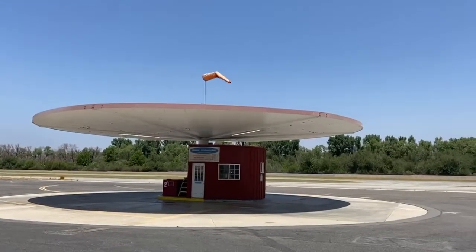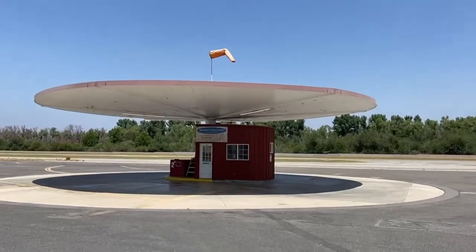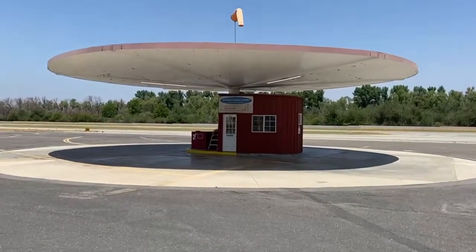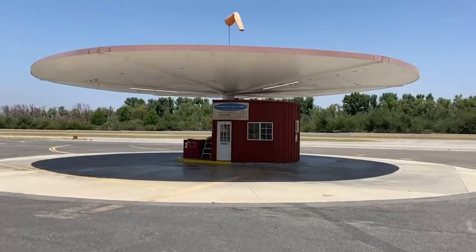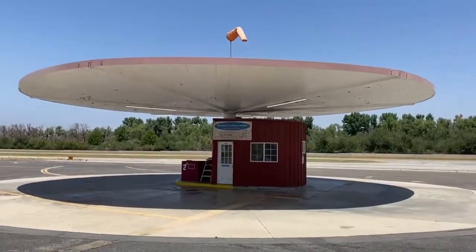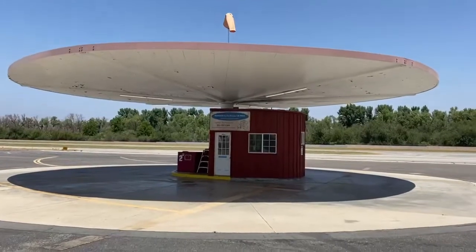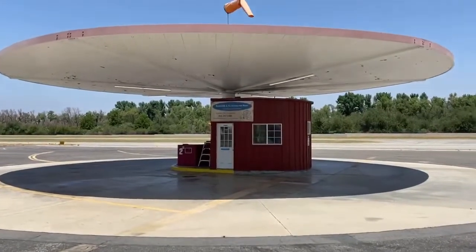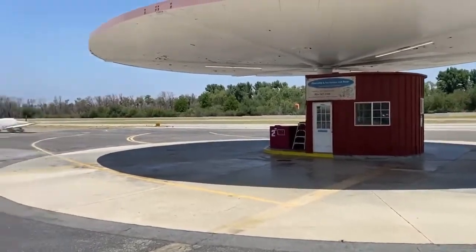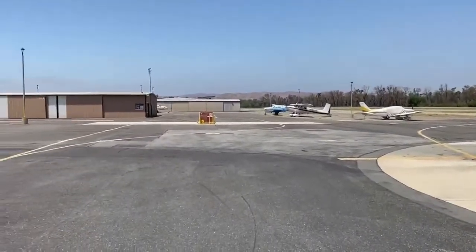Good morning everyone and happy Saturday. We're at the Corona Airport today, waiting for my friend Sammy to arrive. I thought I'd give you a little tour of the Corona Airport. This is the main pump at the Corona Airport. There is also another pump to the west.